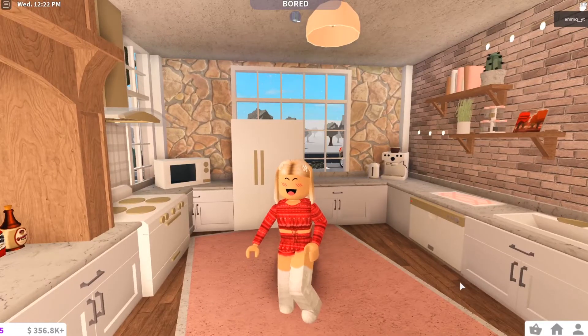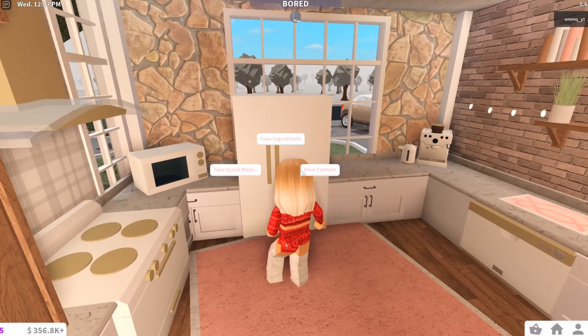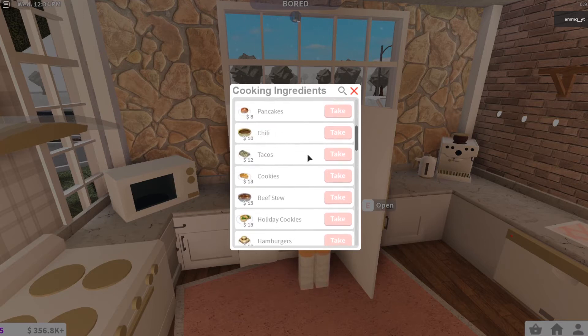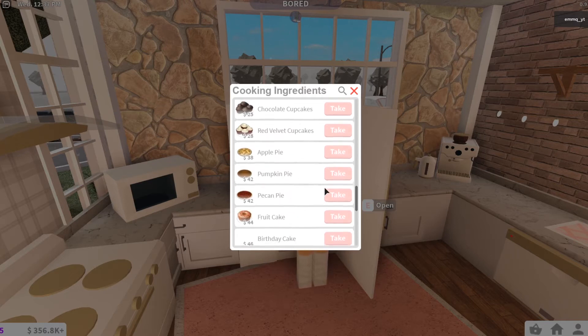Welcome back to Emma's Kitchen, and today we're going to be cooking up some crispy Christmassy delights. Let's see what we have in the fridge today. We have some gingerbread cookies, some holiday cookies, a plain cheesecake, and red velvet cupcakes.